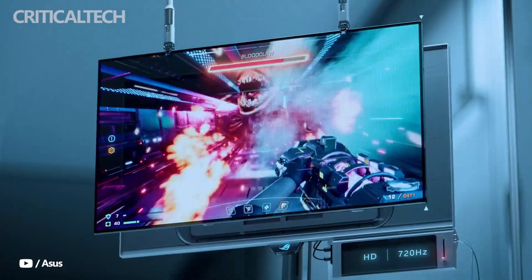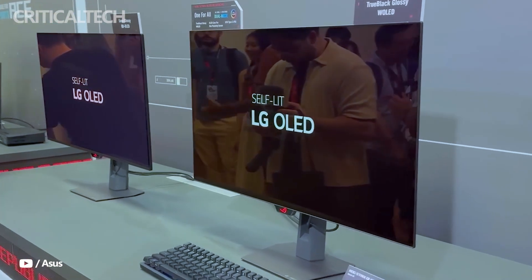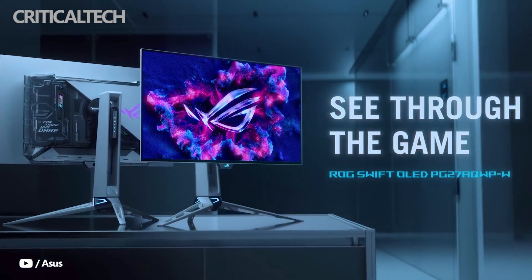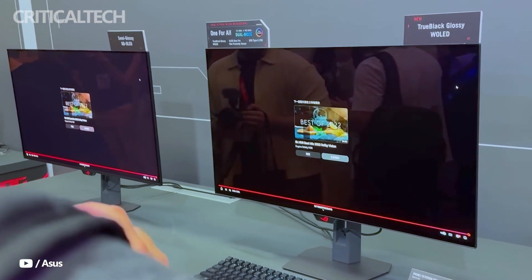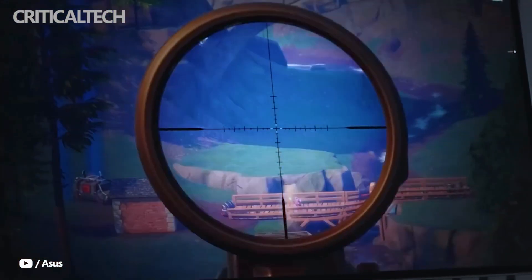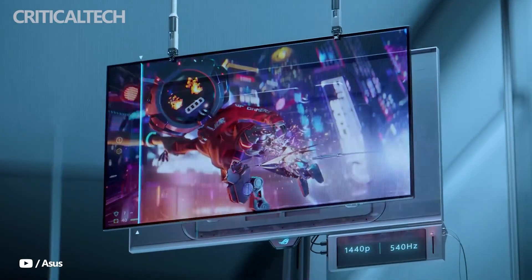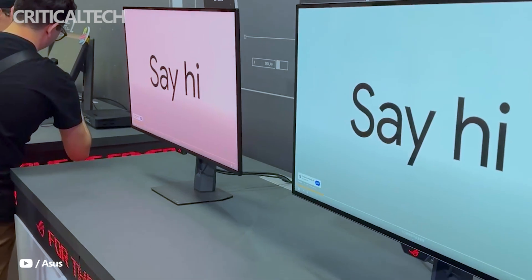At the heart of the PG27AQW-P-W is a 26.5-inch 2560x1440 panel powered by ASUS's tandem OLED technology. This dual-stack panel design marks an evolution from earlier monitors, promising not only better performance but also a longer operational lifespan. According to ASUS, the panel achieves a 15% improvement in peak brightness, a 25% enhancement in color volume, and a 60% increase in durability compared to standard W OLEDs.